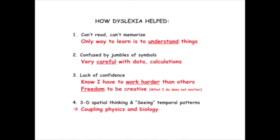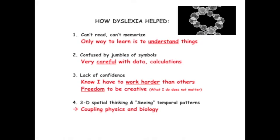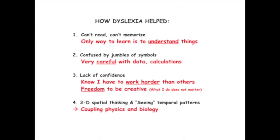"A lot of us are very good at 3D spatial thinking and at seeing temporal patterns or scales that other people don't see. For me, that has made it easy to couple physics and biology in my work."